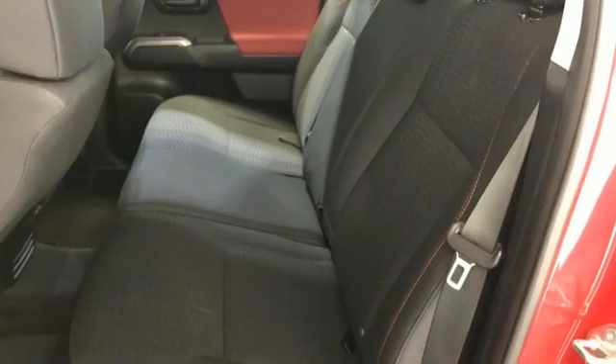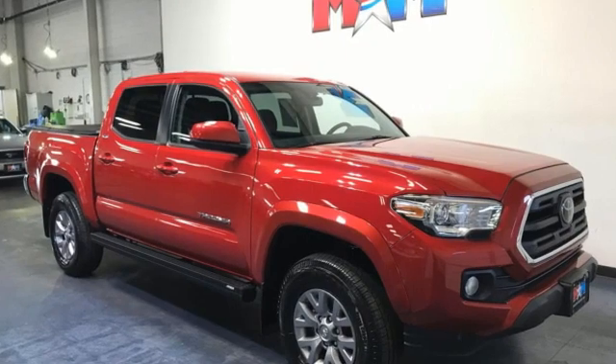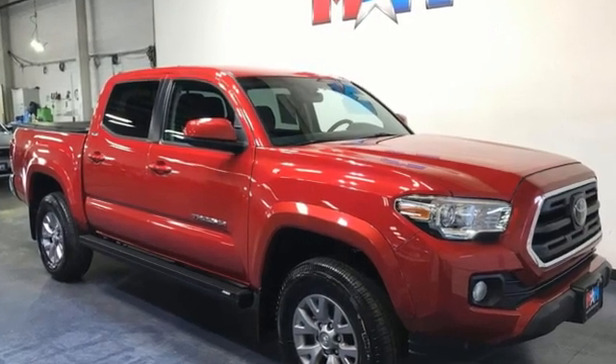Toyota — steered by ingenuity, driven by passion. If you've been waiting for the perfect time for a test drive, the time is now. Experience it today.